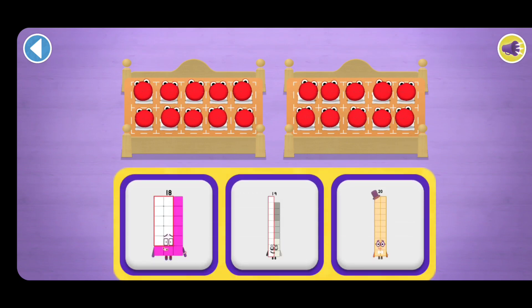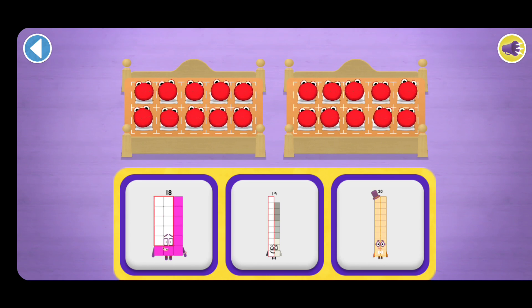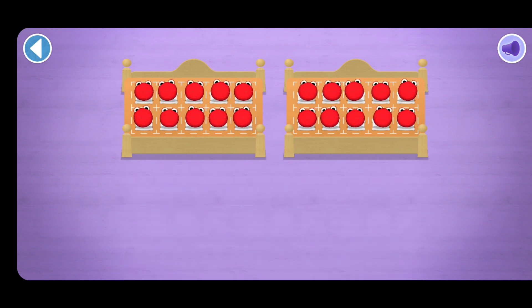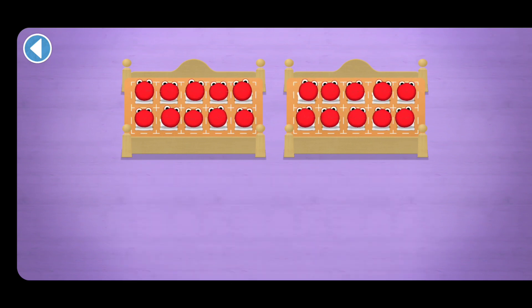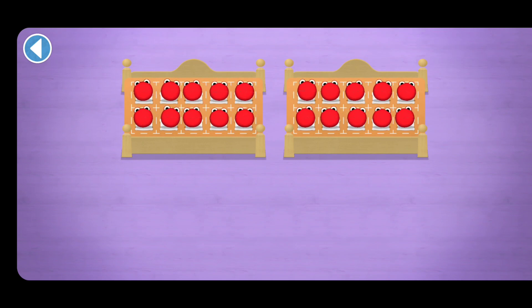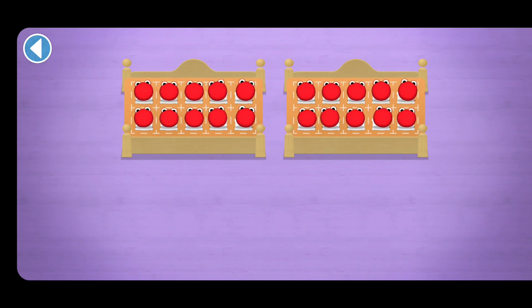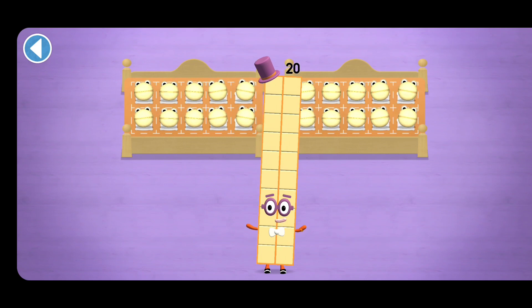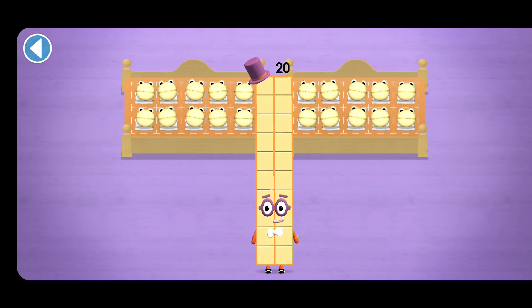Which number block matches the number of number blobs? Oops! One, two, three, four, five, six, seven, eight, nine, ten, eleven, twelve, thirteen, fourteen, fifteen, sixteen, seventeen, eighteen, nineteen, twenty. Wow, you counted twenty number blobs!